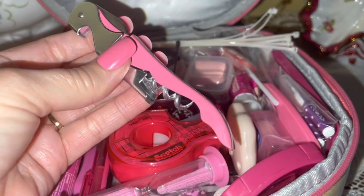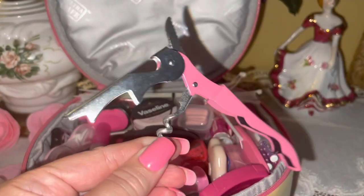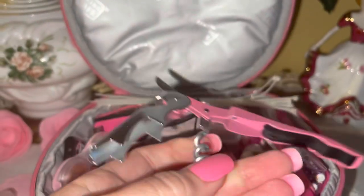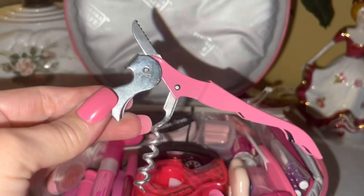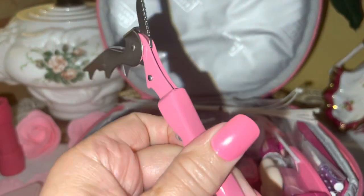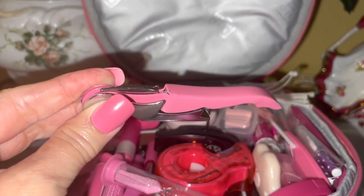I have this pink wine tool. We don't drink, but it has a little jigsaw knife, a bottle opener, and a corkscrew that could be used as a tool in an emergency. I keep it in here just for the use of it as an emergency little tool, especially with the little knife part on the end.